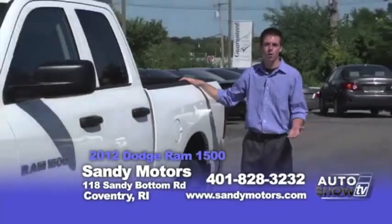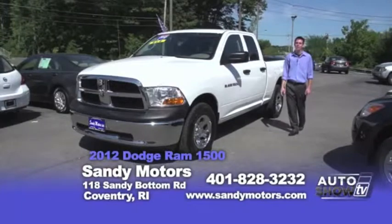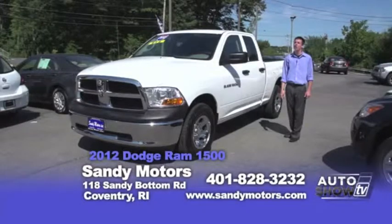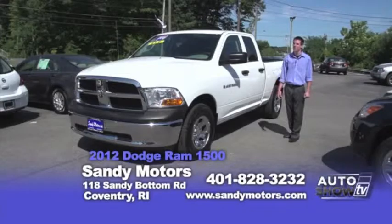Looking for a truck for work or play? Well this 2012 Dodge Ram 1500 ST Quad Cab could be the truck for you. With just over 30,000 miles, this truck still has Dodge's 5 year or 100,000 mile warranty on it. With great style and accessories, this truck won't last long.